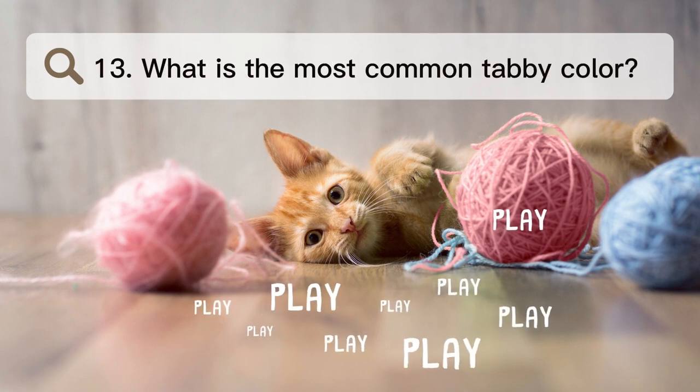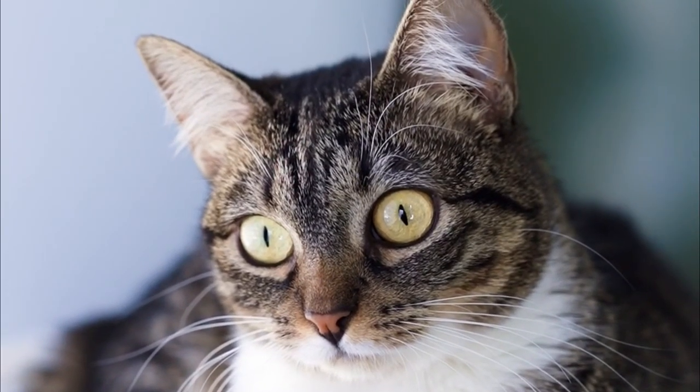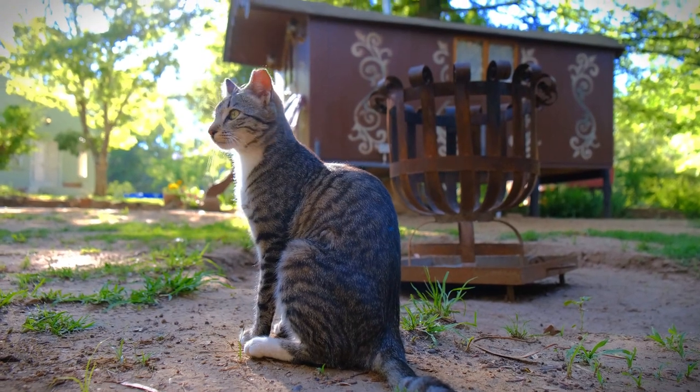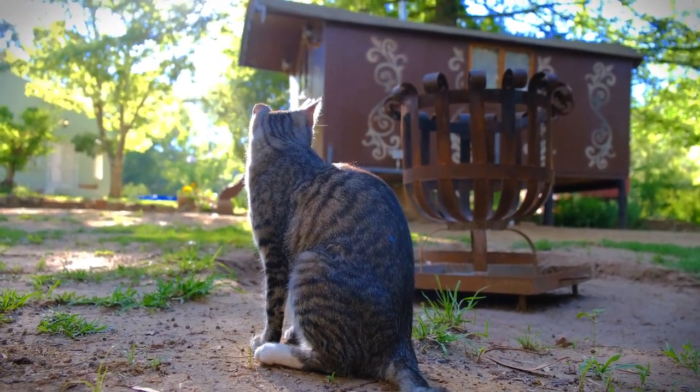Number 13. What is the most common tabby color? Tabbies can be any color. The brown or brown-gray tabby, which is usually a mix of brown, black, and gray, is the most popular type. You can also get tabbies that are gray, orange, cream, or buff.